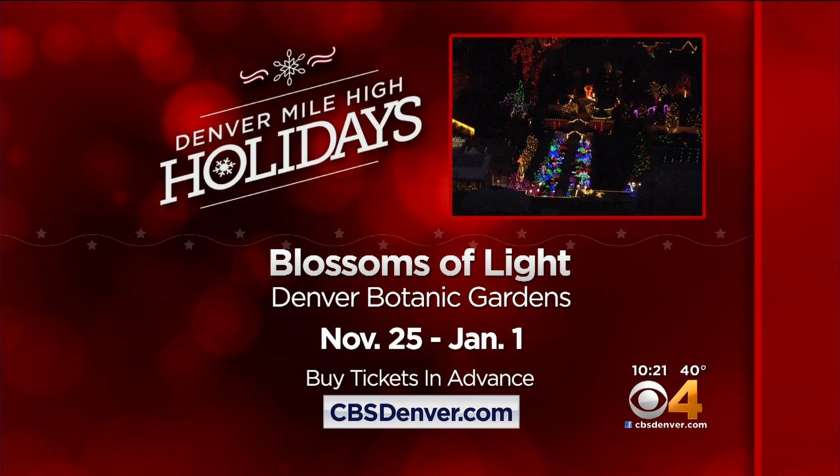Blossoms of Light and the Trail of Lights down at Chatfield run through January 1st. Find out more about Mile High holiday fun by visiting CBSDenver.com.